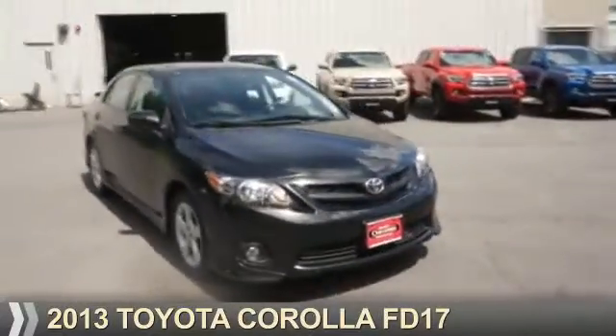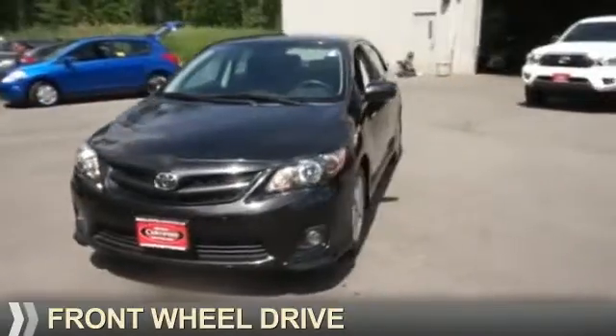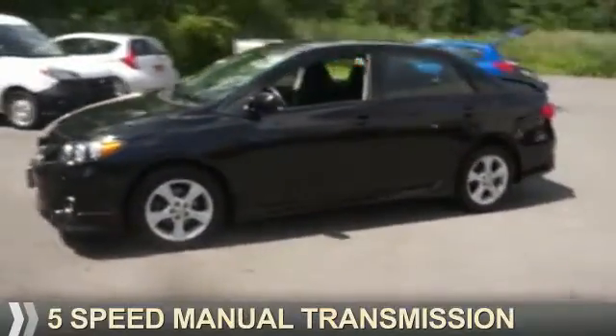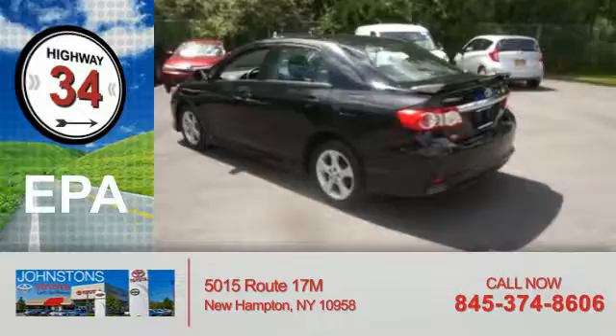Presenting the 2013 Toyota Corolla. It's powered by front wheel drive, a 1.8 liter 4-cylinder engine, and a 5-speed manual transmission. Great fuel efficiency — saves you money by requiring fewer trips to the gas station.